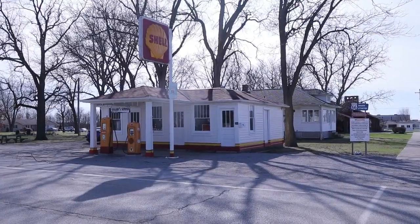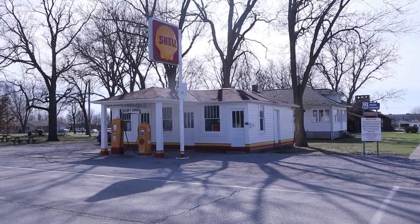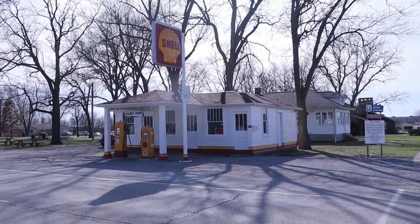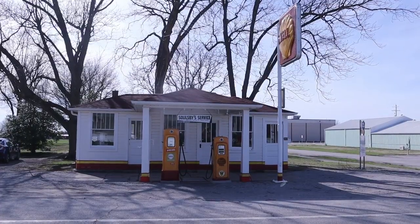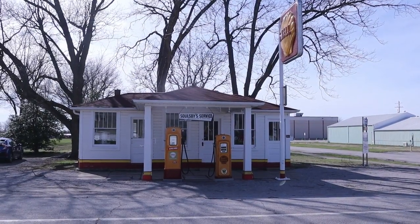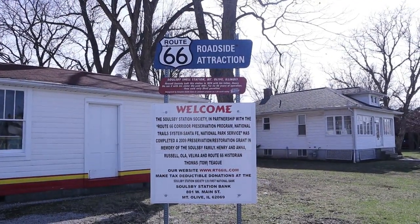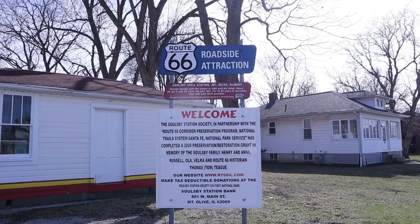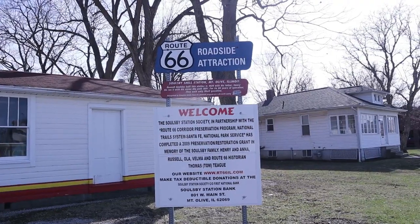Solesby Service Station in Mt. Olive was built in 1926 by Henry Solesby. As you can see, it's a Route 66 roadside attraction. The sign reads: Solesby Shell Station, Mt. Olive, Illinois.